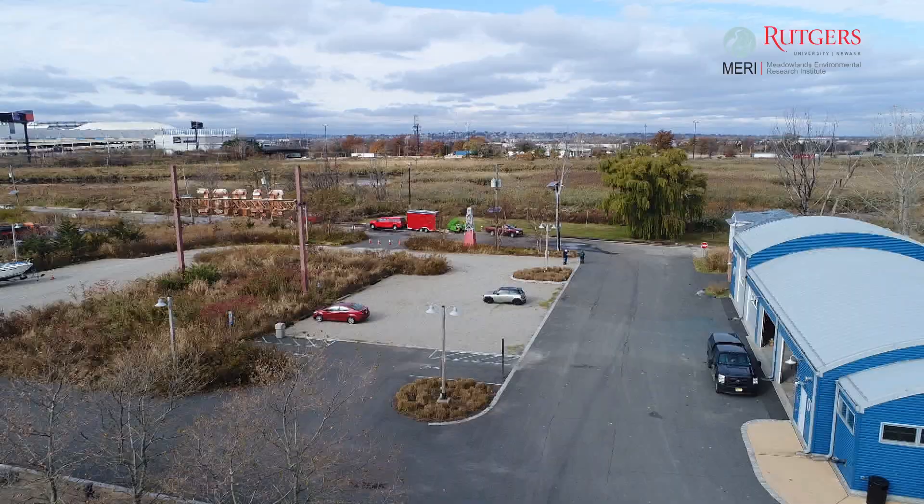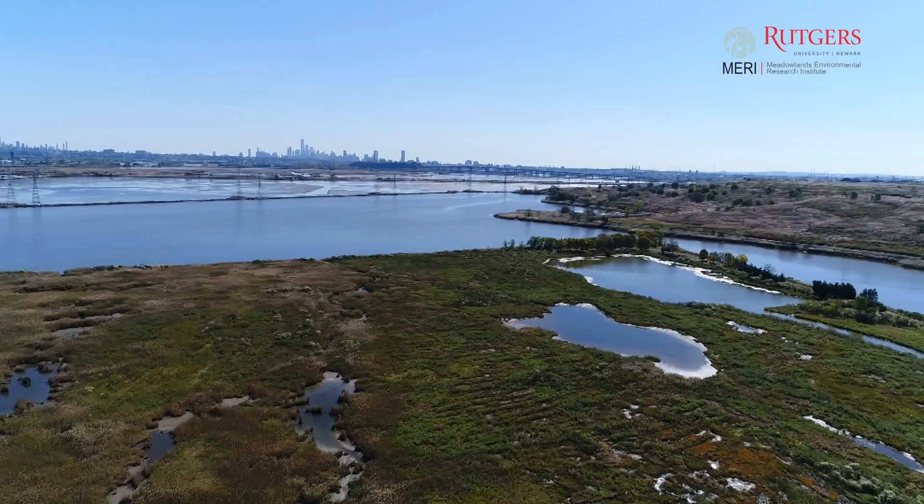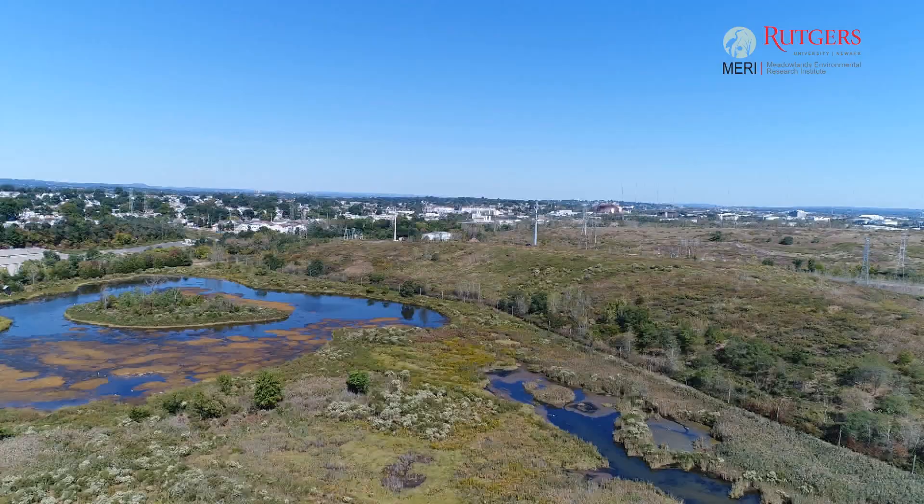We had a really exciting addition to the department just recently — we obtained the Meadowlands Environmental Research Institute. This is a field research lab that sits out in the middle of the Hackensack Meadowlands, overlooks New York City, and you see the NYC skyline in the distance. The area looks pristine around it, but it isn't — it's highly polluted underneath, though on the surface it looks like a beautiful place.